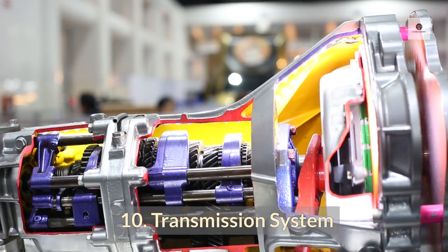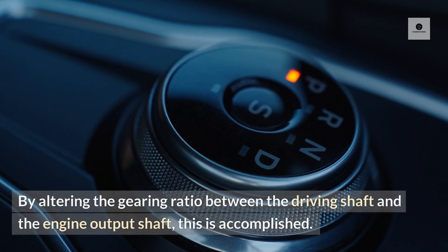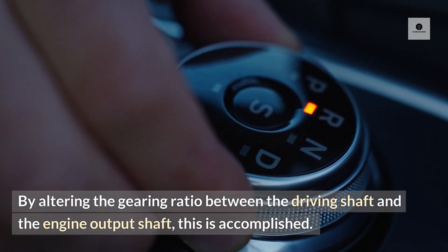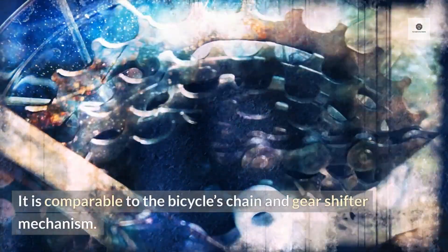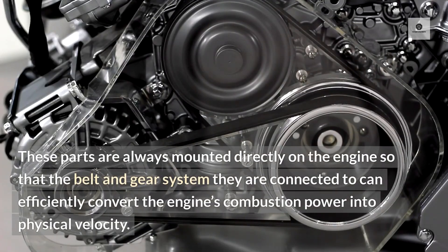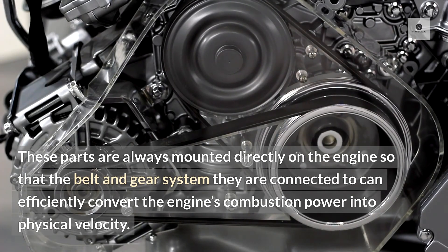10. Transmission system. The transmission's primary function is to change the torque that the engine applies to the wheels as needed. By altering the gearing ratio between the driving shaft and the engine output shaft, this is accomplished. A car's gearbox is called a transmission — it is comparable to the bicycle's chain and gear shifter mechanism. These parts are mounted directly on the engine so that the belt and gear system can efficiently convert the engine's combustion power into physical velocity.